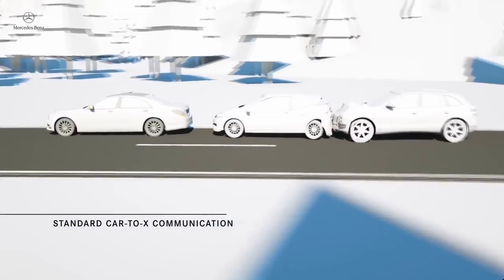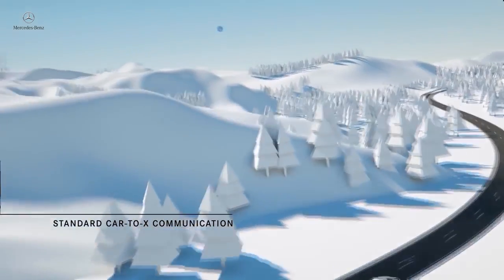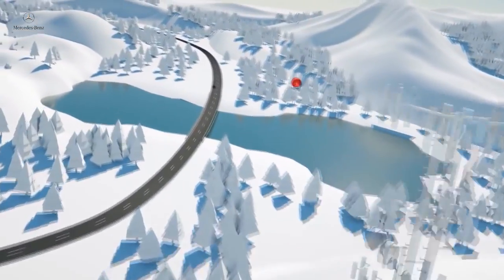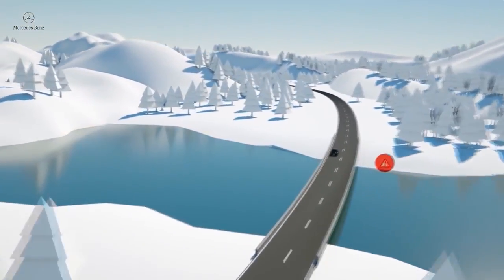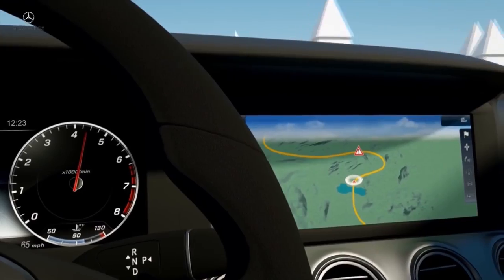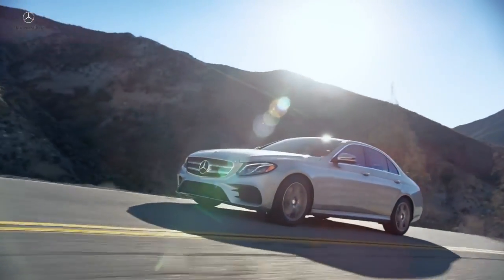The E-Class will be the first series production vehicle in the world with car-to-X communication — a cloud-based communication system between other similarly equipped Mercedes-Benz vehicles, which can alert drivers of accidents and other hazards up ahead. It's another safety first for Mercedes-Benz, and it comes standard in the new E-Class.